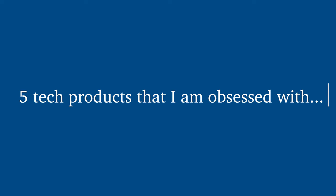In my last video, I talked about a few products that I really regretted buying this past year, but today I wanted to switch it up and share with you the top five tech products that I am legitimately obsessed with.